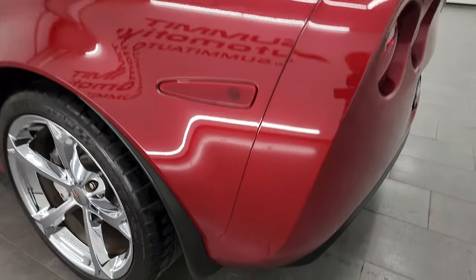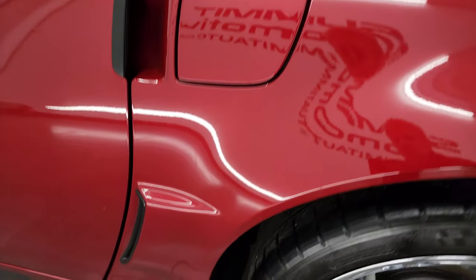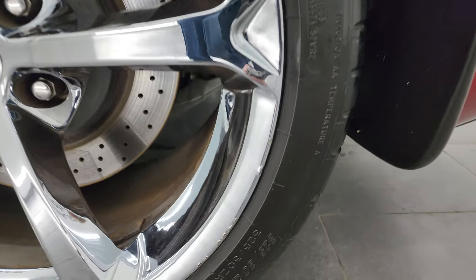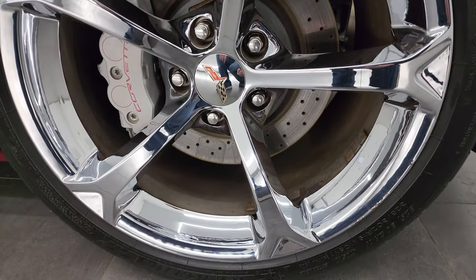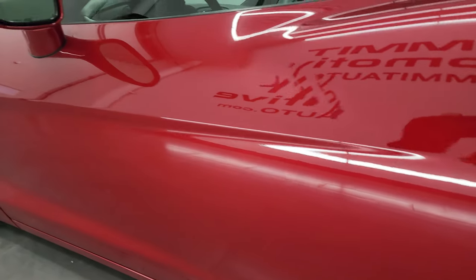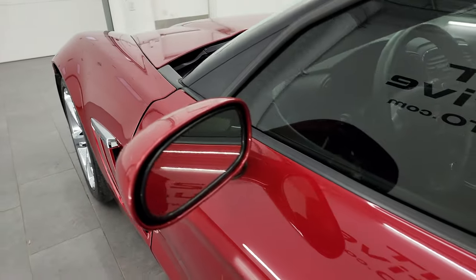Going down the driver side, it looks just as nice as the passenger side. The rear quarter looks really good. The only imperfection I really saw on the car is just a couple little nicks on the back wheel — otherwise this car is pretty much ready to go. You do get the power mirrors.